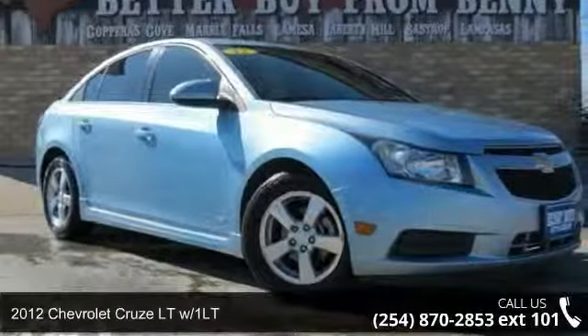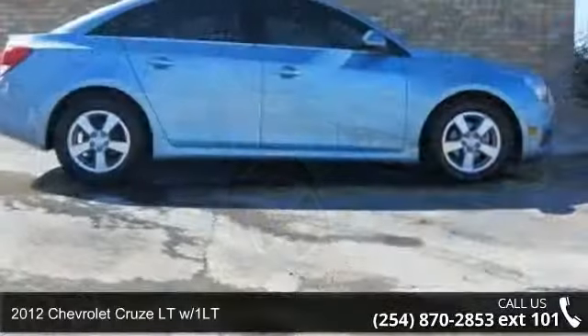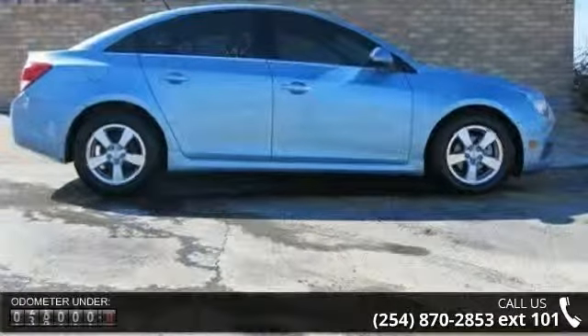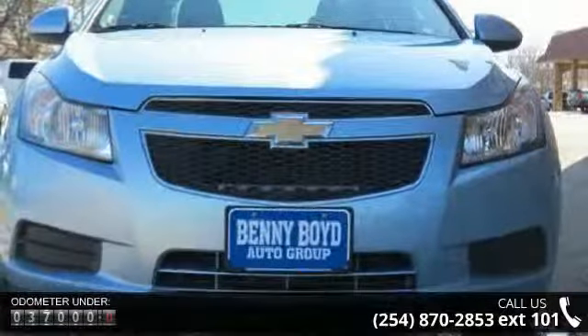Step into the 2012 Chevrolet Cruze. This may be the set of wheels you've been looking for. This vehicle comes with a reliable four-cylinder engine connected to a smooth-shifting automatic transmission.